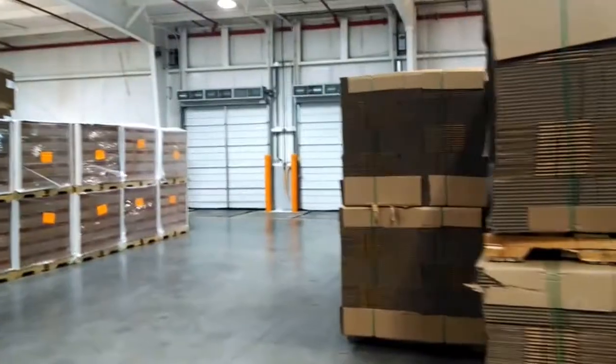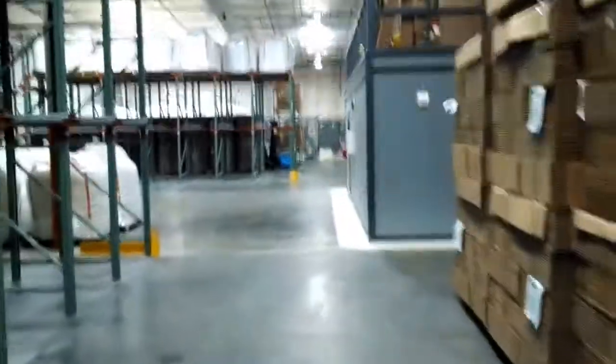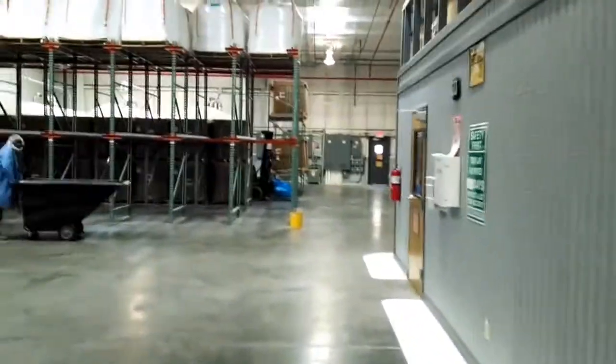Here's where the loading doors are and all the raw materials. RUTF is made out of peanut butter, fortified milk, and a special vitamin-nutrient mix that's exactly formulated for a malnourished child.